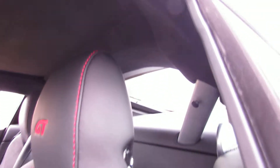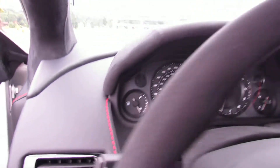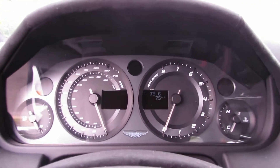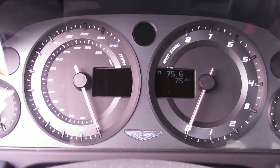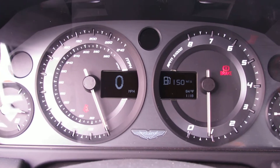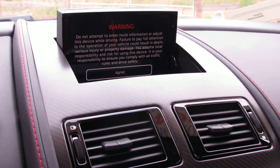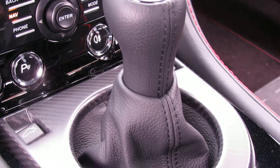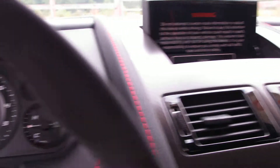You can see the beautiful Alcantara headliner. The Aston Martin V8 Vantage is powered by a 4.7-liter V8, which has an absolutely beautiful exhaust note. This vehicle is a 6-speed manual equipped with navigation, Bluetooth, as well as backup camera.